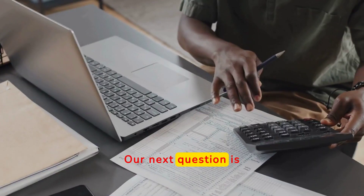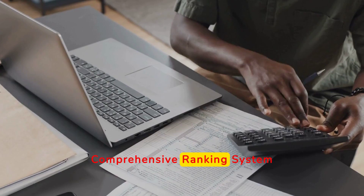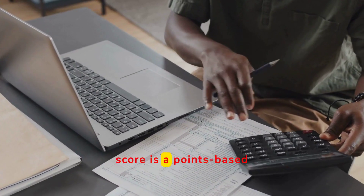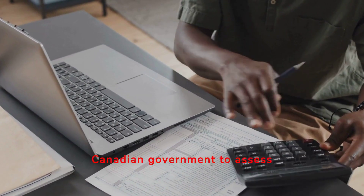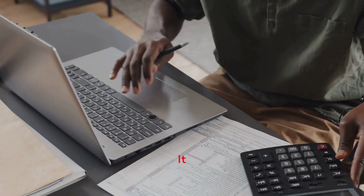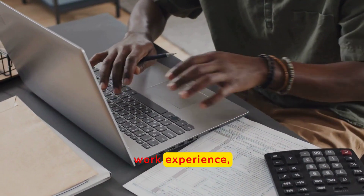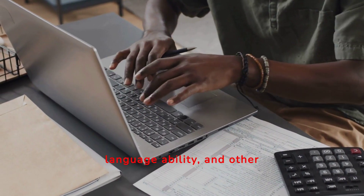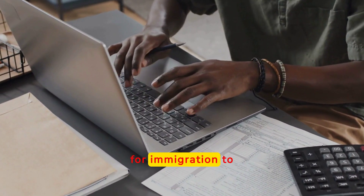Our next question is: what is the CRS score? The Comprehensive Ranking System (CRS) score is a points-based system used by the Canadian government to assess and rank candidates in the express entry pool. It evaluates factors such as age, education, work experience, language ability, and other criteria to determine a candidate's eligibility for immigration to Canada.